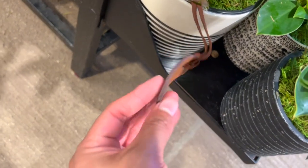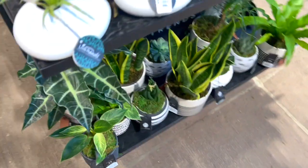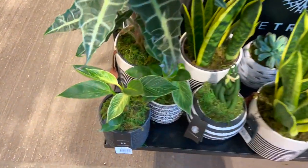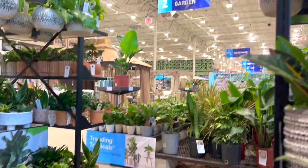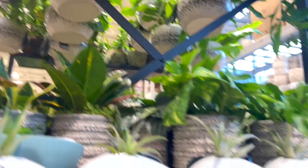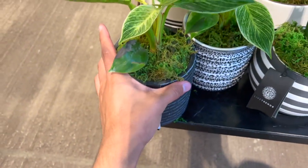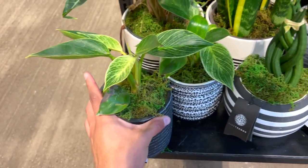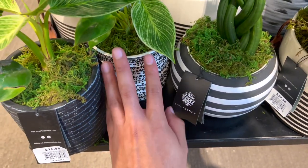Oh look at this — that's fancy! Where's the price tag? $27.98. We've got some beautiful Birkins — they have so much good stuff at this location! $16 for this Birkin, and look at this pot — it's textured, so cool.